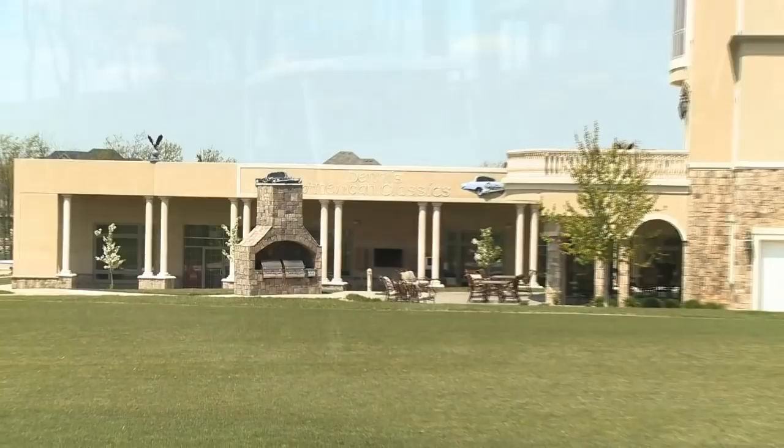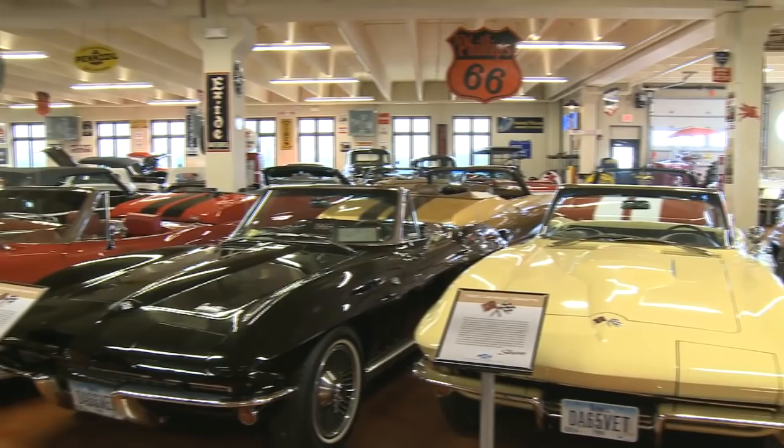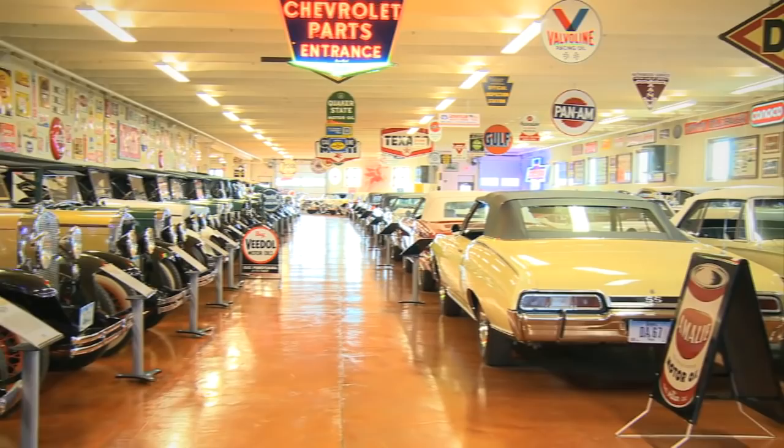If you have the ability to put together a collection like this, what's the most fun about it? It's probably coming over here at night, turning the lights on, and walking around enjoying each one of the cars. He's about the only one who gets to do that — the collection is not open to the public. But for the past couple of years, he's opened it and the grounds on one summer day for a classic car show and tour.